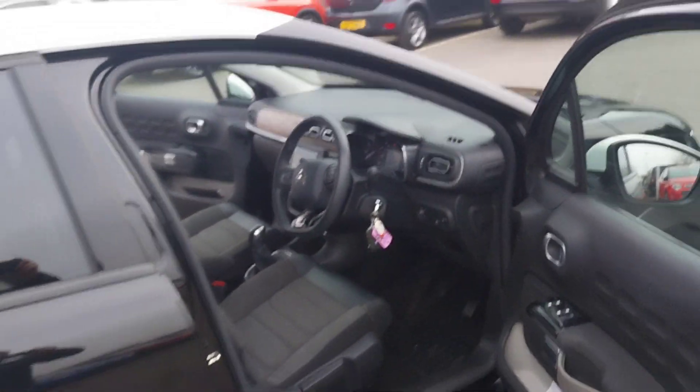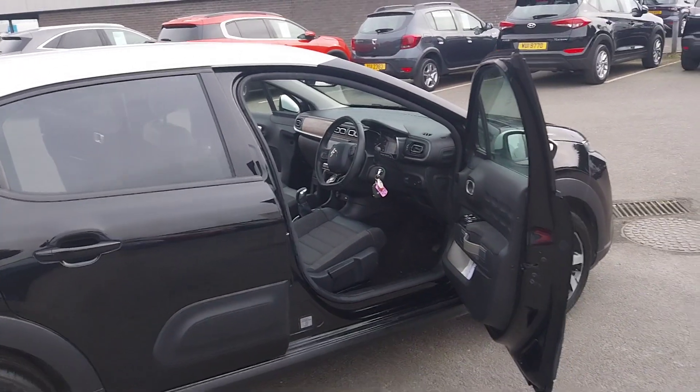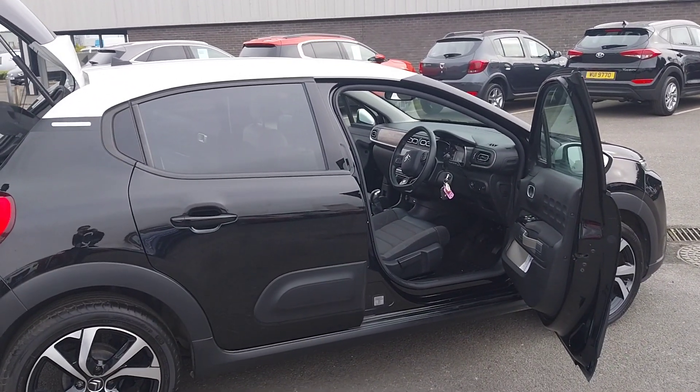If you have any questions about this Citroën C3 or would like to book a test drive, give us a call to JC Holiday and Sons. Thank you.